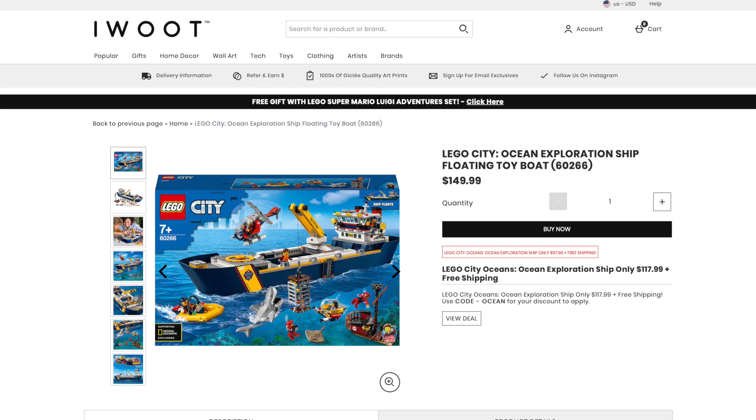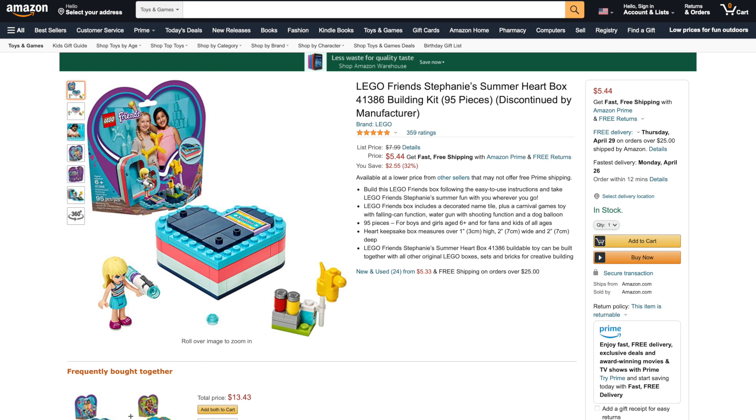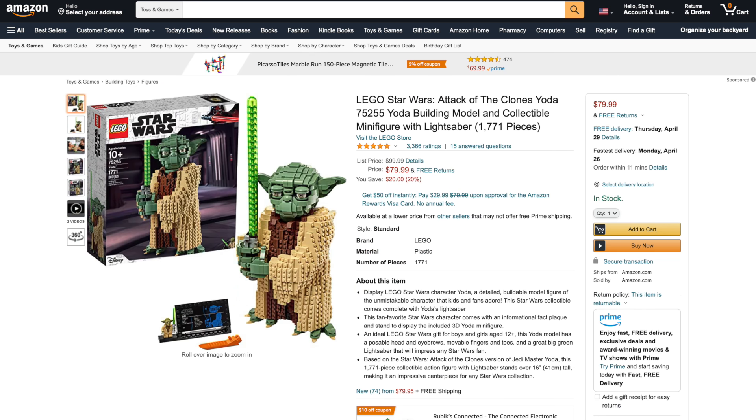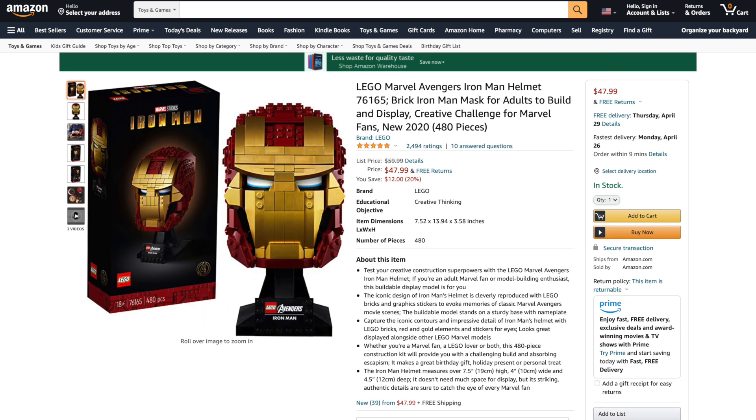First tip from I Want One of Those: we've got the LEGO City Ocean Exploration Ship for 21% off with code OCEAN. Next, over at Kohl's, we've got the LEGO Harry Potter Advent Calendar for 35% off. Over at Amazon, we've got the LEGO Friends Stephanie Summer Hardbox for 32% off, plus a ton of sets 20% off from LEGO City, Star Wars, Ninjago, and more. Don't forget to check out all the links in the description below.